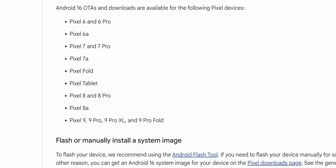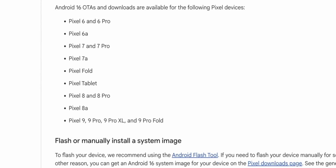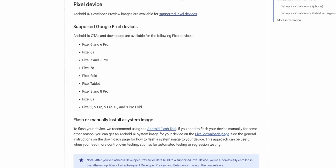If you have any of those Pixels, you can go to the beta website and opt in now. But please make sure you back up all of your data before putting a beta on your phone, because it is unstable — things you use every single day might just not work.